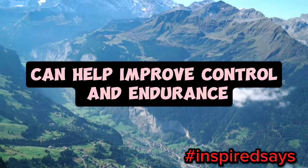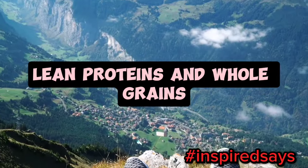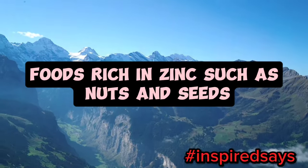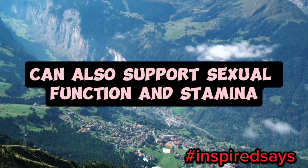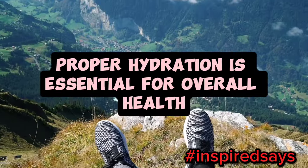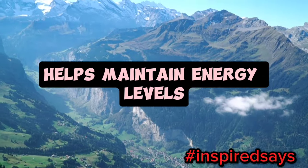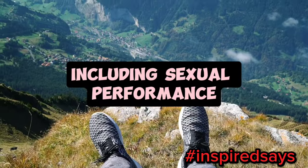3. Maintain a healthy diet. Eating a balanced diet rich in fruits, vegetables, lean proteins, and whole grains can boost energy levels and overall health. Foods rich in zinc, such as nuts and seeds, can also support sexual function and stamina. 4. Stay hydrated. Proper hydration is essential for overall health and stamina. Drinking enough water throughout the day helps maintain energy levels and supports bodily functions, including sexual performance.